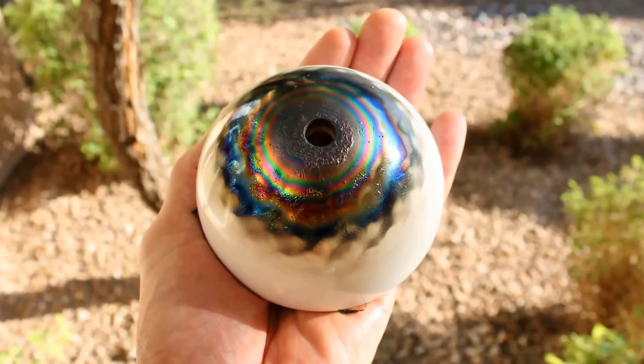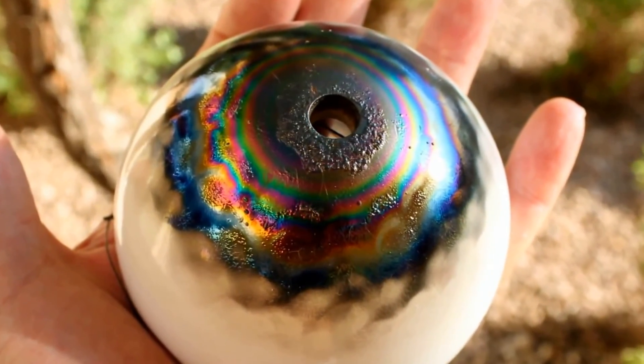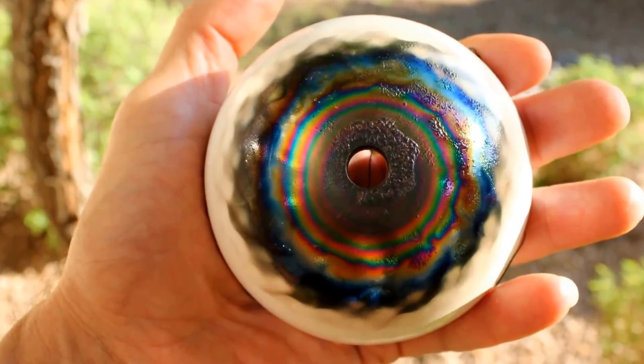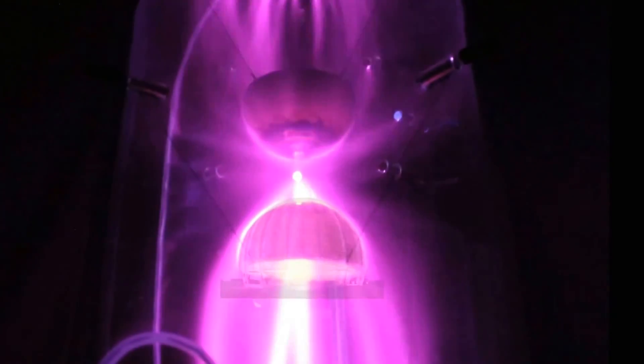After several days of experimentation, the magnetic models of the CERN dome were removed from the vacuum chamber and photographed. Here you can see some of the very colorful glass deposits that were formed during these plasma experiments. A large number of experiments were conducted not only with these magnetic bowls, but also with magnetic bowls of other geometries.